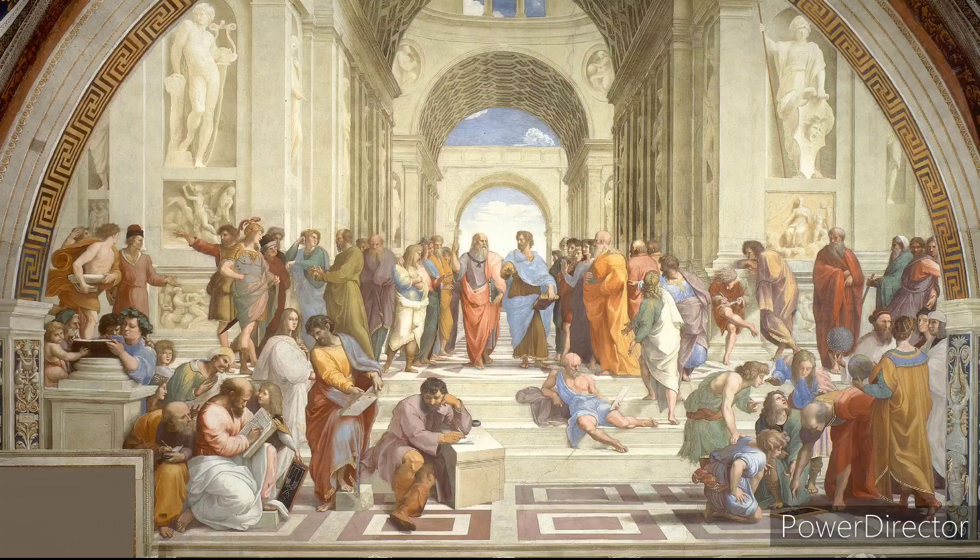This is the School of Athens by Raphael and it was painted with fresco on a wall in the Room of the Signature in the Vatican in Rome. It was painted between 1509 and 1511, and as you can see there are a lot of different characters throughout the painting.